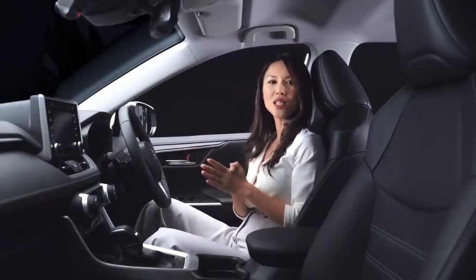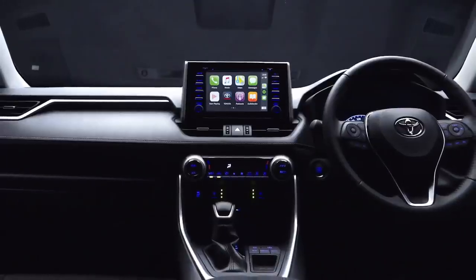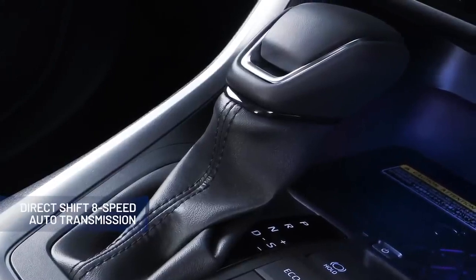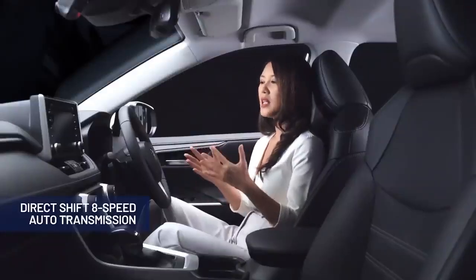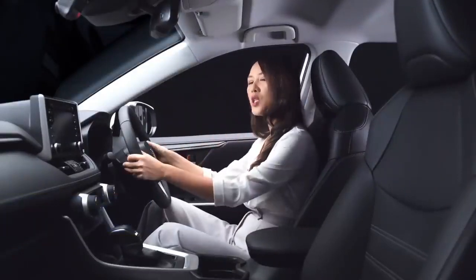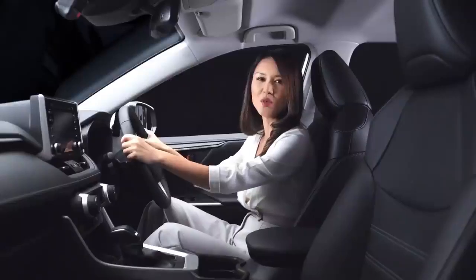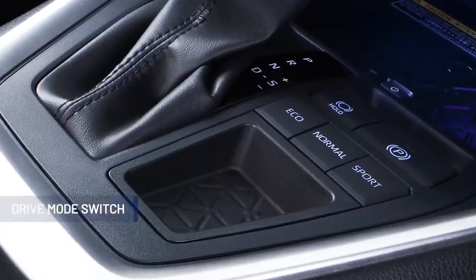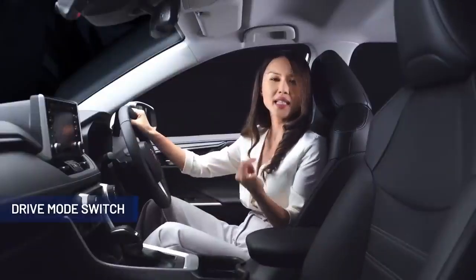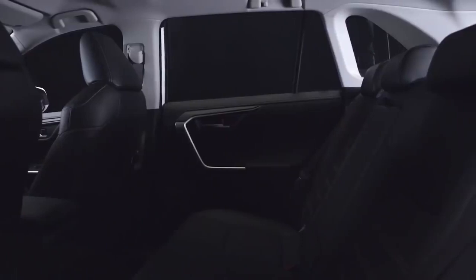The 2.5-litre variant of the all-new Toyota RAV4 comes with a new direct-shift 8-speed automatic transmission, an upgrade from the previous 6-speed transmission, effectively giving you quicker and smoother acceleration. The driver can switch between the 8 speeds using the paddle shifters without lifting their hands off the steering wheel. Three drive modes are available: Eco for great fuel economy, Sport for better acceleration and performance, and Normal for a good balance between the two.